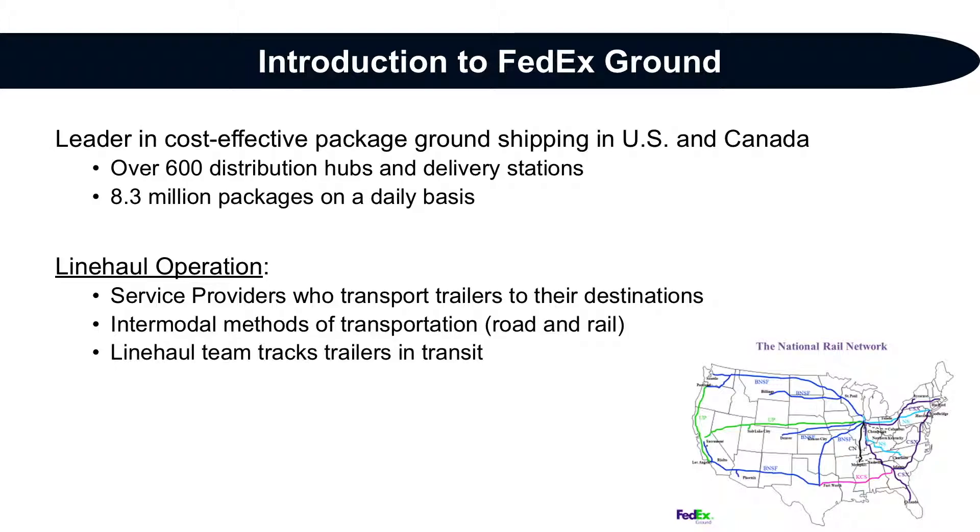For our project, we focused on the rail operation, specifically Line Haul's ability to track trailers as they moved across the nation's railways.